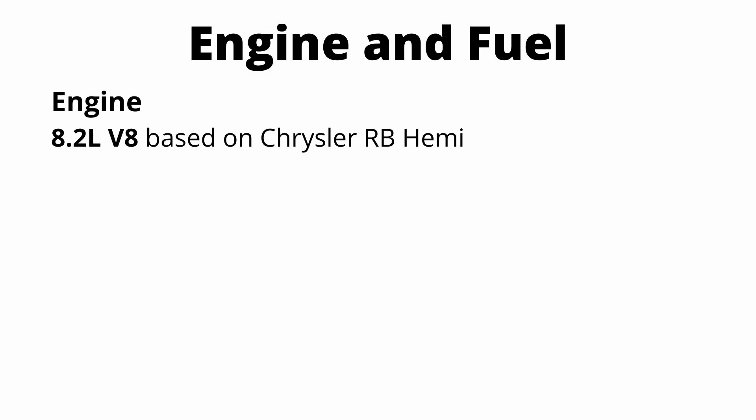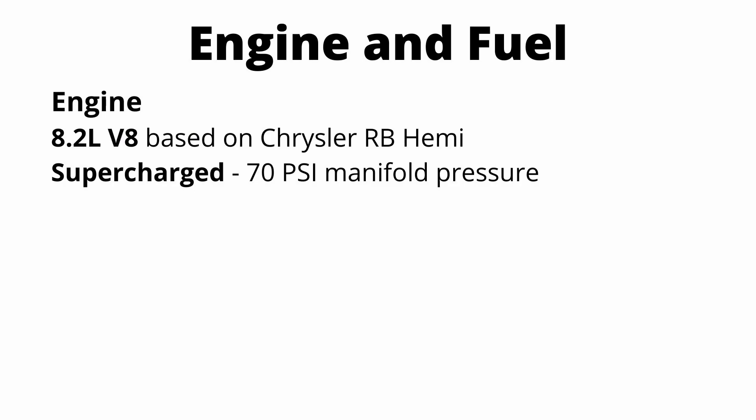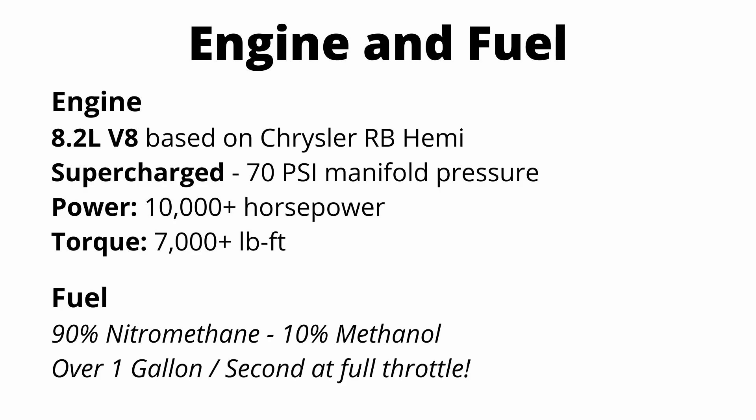Now let's look at the engine. It's a 500 cubic inch V8 — or 8.2 liter V8 — with a supercharger running at over 70 PSI of boost pressure, which is crazy. This motor uses almost a thousand horsepower just to run the supercharger. Total output has never been measured on a dyno, but it's estimated at over 10,000 horsepower with torque coming in at around 7,000 foot pounds. The engine burns a 90% nitromethane, 10% methanol mix, and it burns over one gallon of fuel per second.